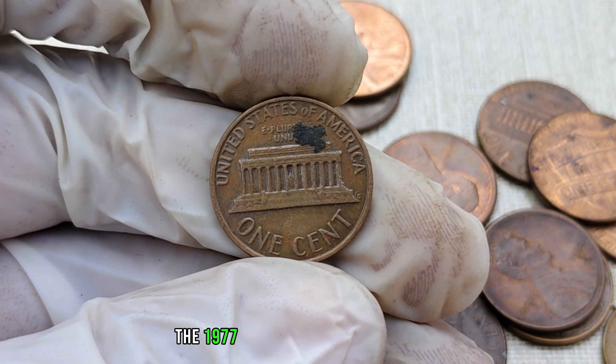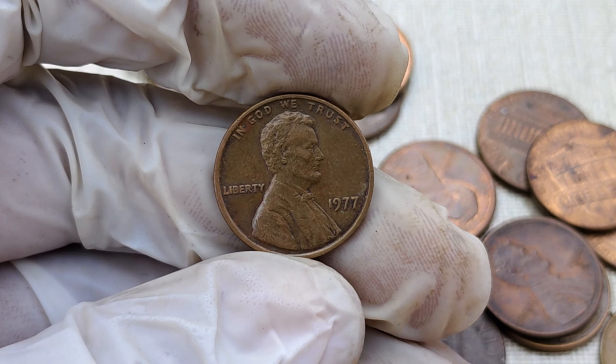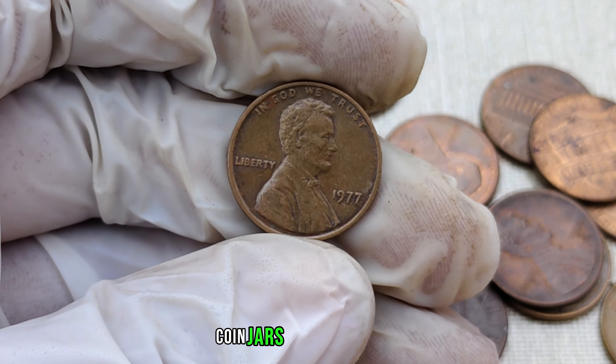The 1977 no-mint mark Lincoln penny — a small copper coin with a colossal value. Check your pockets, coin jars, and collections; you might be holding on to a fortune.